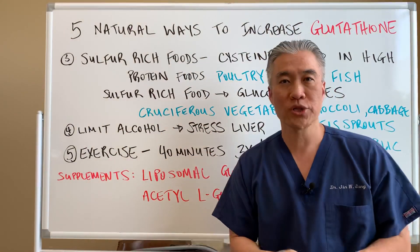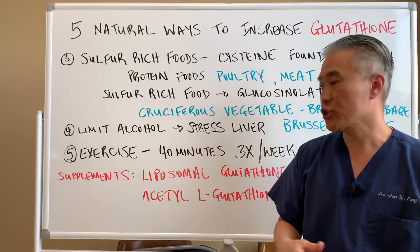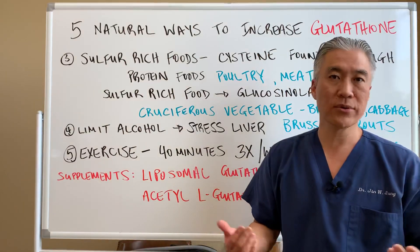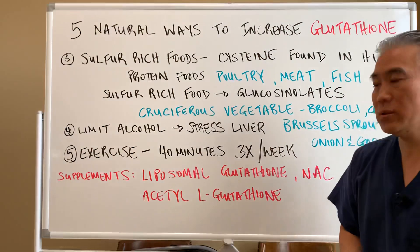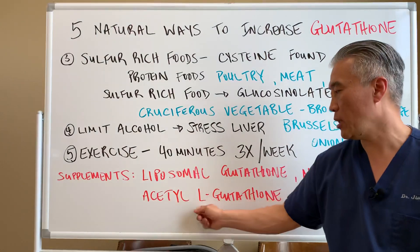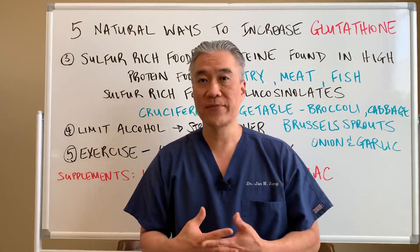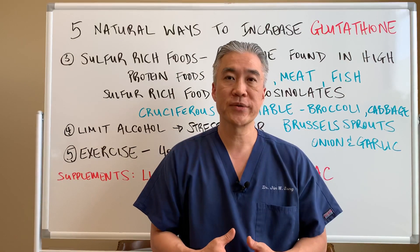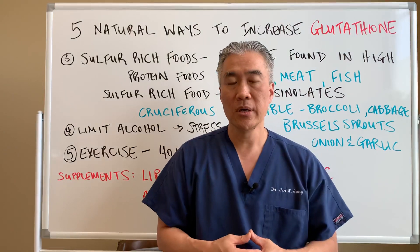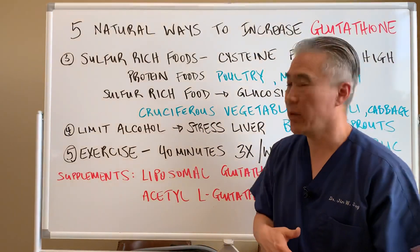Number six could be a cold shower. It's been shown to increase glutathione levels in some people, so cold showers can be quite beneficial. Some of the supplements you could take for glutathione are liposomal glutathione, NAC, and acetyl-L-glutathione. I've made videos on NAC and the benefits of it, improving glutathione reserves, and all the different benefits and the impact on physiology. I'll link those two videos below so you can watch the videos on glutathione and NAC.